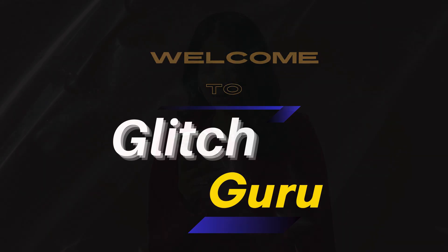Hi everyone, welcome to Glitch Guru. In today's video, we'll show you what to do if your iPhone keeps rejecting incoming calls by showing as busy.